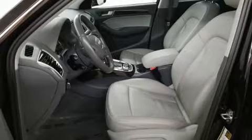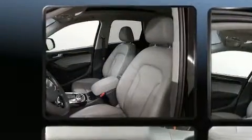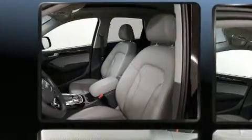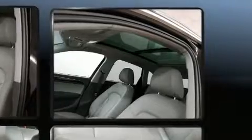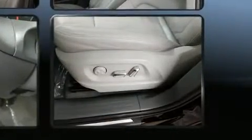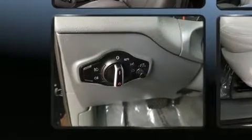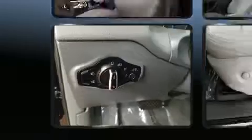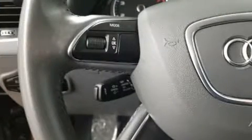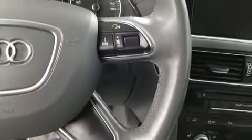Passenger security is always assured thanks to various safety features such as dual front impact airbags, traction control, ignition disabling, and four-wheel disc brakes with ABS. You'll never lose visibility with rain-sensing wipers, which activate automatically when the drops start to fall. It also arrives with a Carfax history report, providing you peace of mind with detailed information.